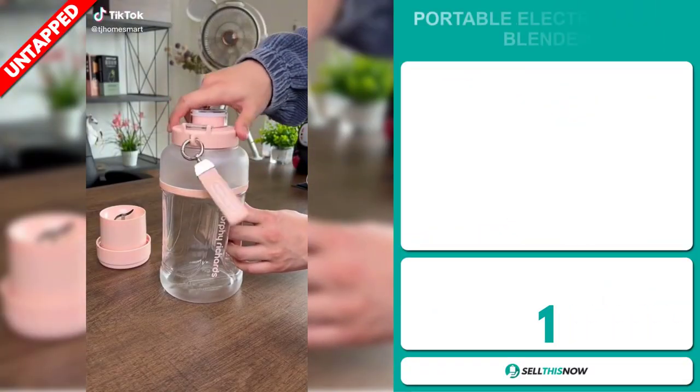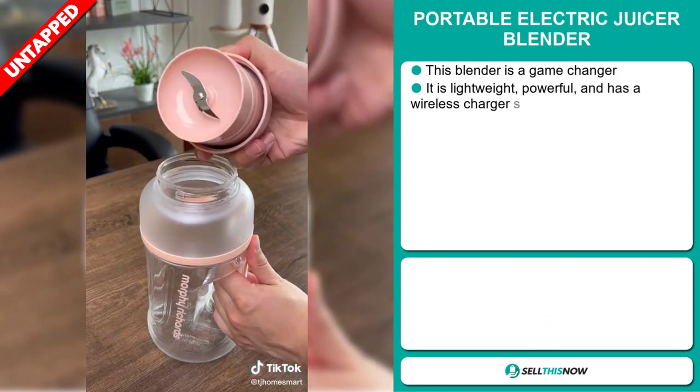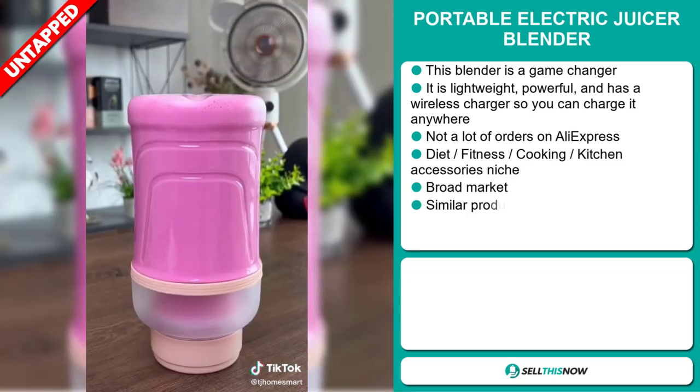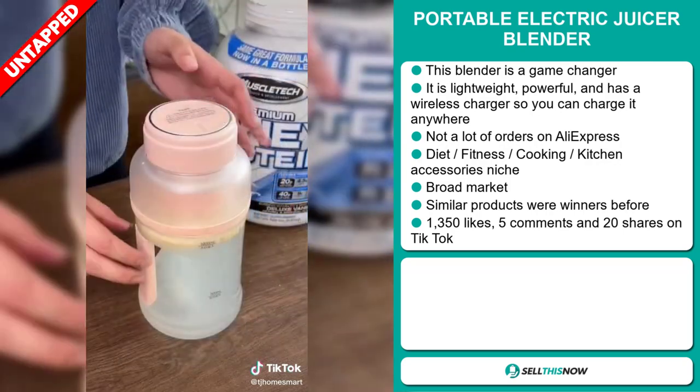Our next product is the Portable Electric Juicer Blender. This blender is a game-changer — it's lightweight, powerful, and has a wireless charger so you can charge it anywhere. We also think it has a lot of untapped potential. So far there haven't been many orders on AliExpress, so you could definitely take advantage of this.